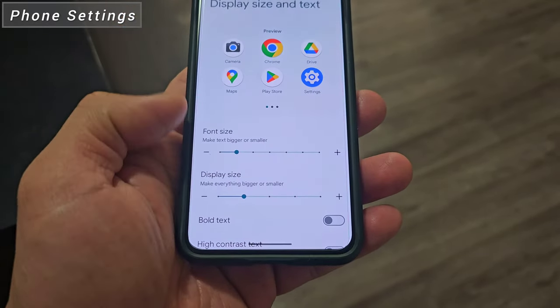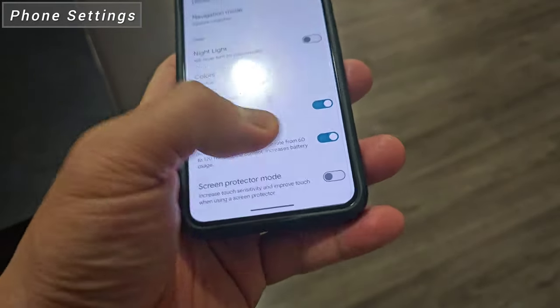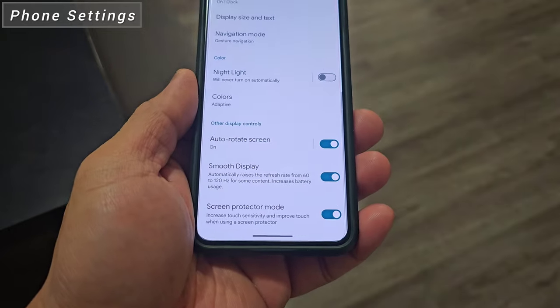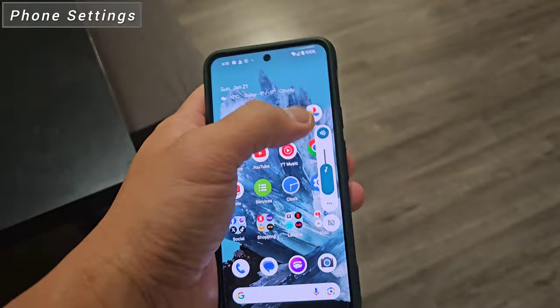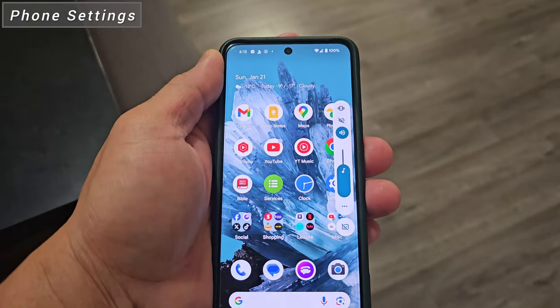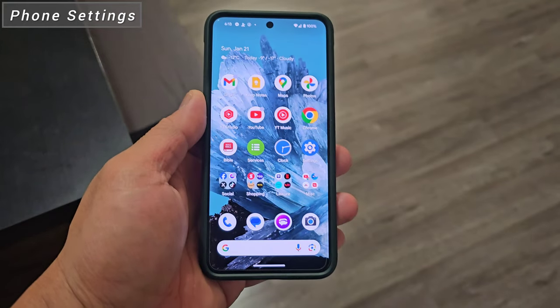Font and display size is on the smaller side. We will turn on smooth display for the highest refresh rate. And since we're using a tempered glass, we will also turn on screen protector mode. We are setting the volume to 50% and the phone will ring for phone calls and notifications. I think that's it for the setup — let's start the ultimate day-in-a-life battery test.